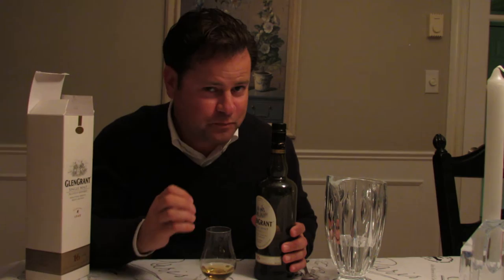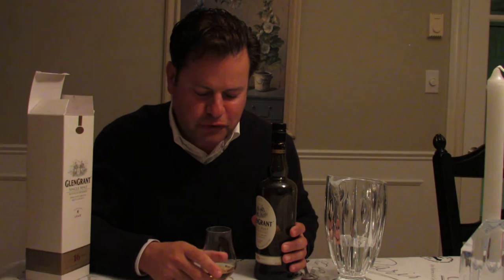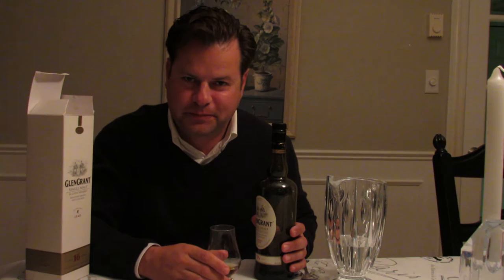On the palate, it starts out initially sweet. Definitely tasting some apple, some apricot, pear juice, citrus notes. It's nice, it's clean, it's fresh. And then there's a transition — it starts sweet and it finishes dry.